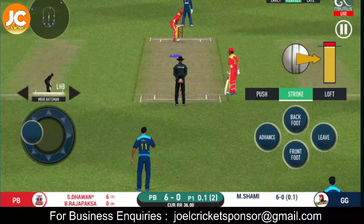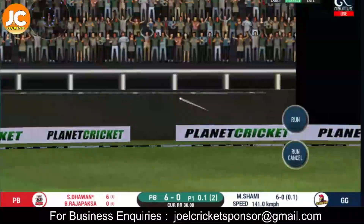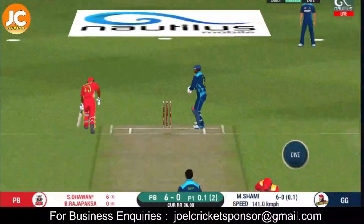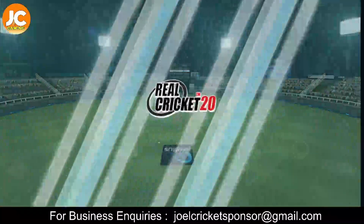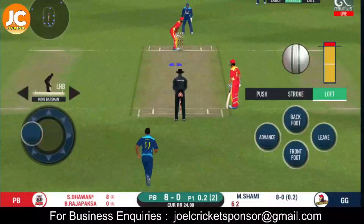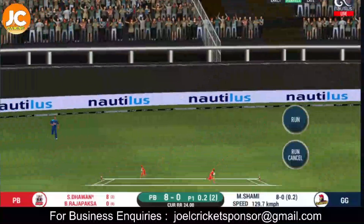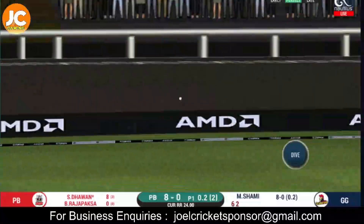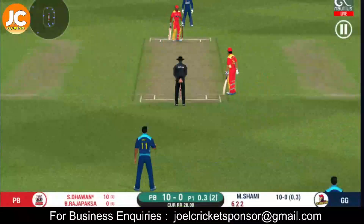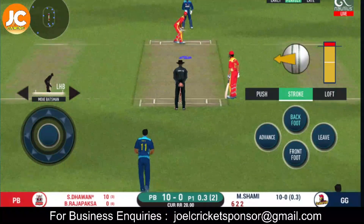Can you do it again? Good shot for a single. They are converting ones into twos and twos into threes here — that is excellent running. Nicely played, just a single. They are running hard, converting ones into twos and twos into threes.